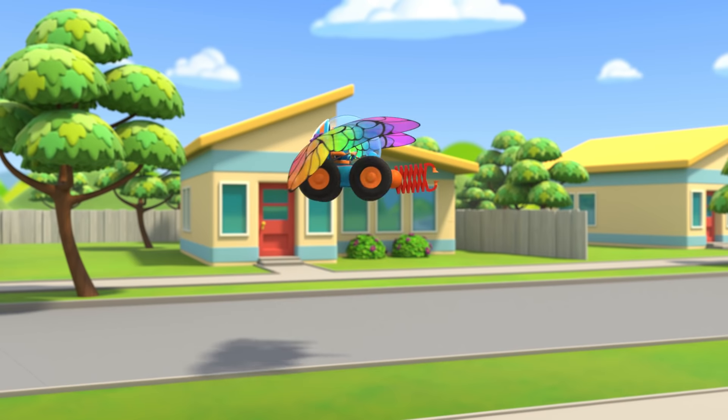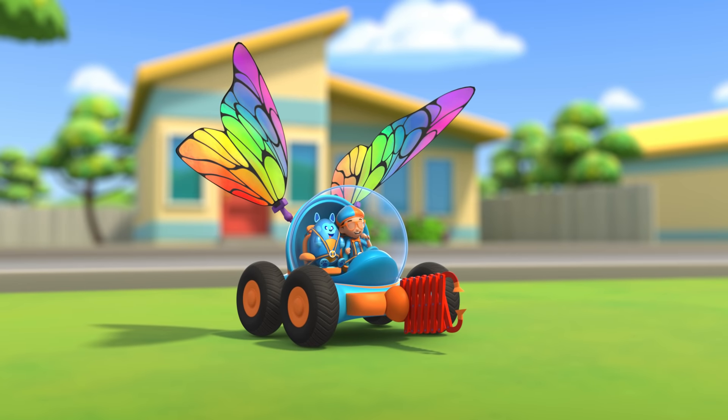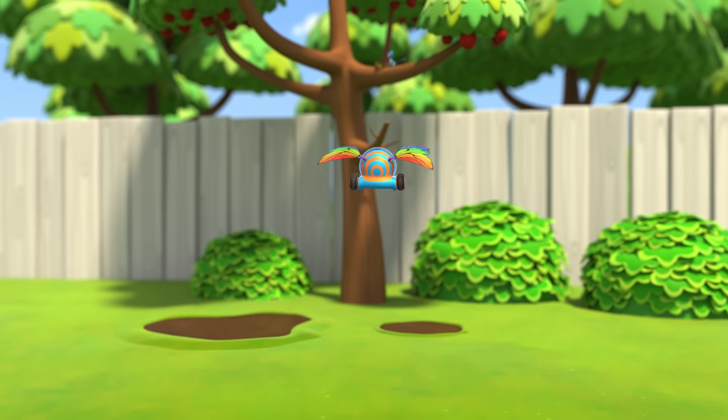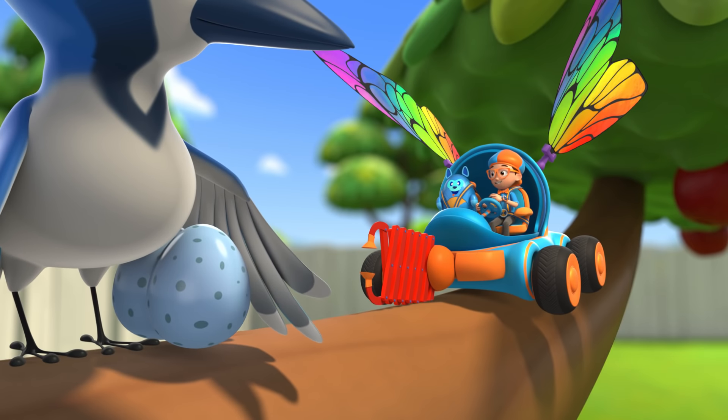Shrinking down! The Blippi Mobile is ready for adventure! Hey! It's me, Blippi, and this is Deebo!